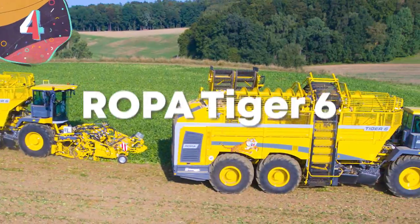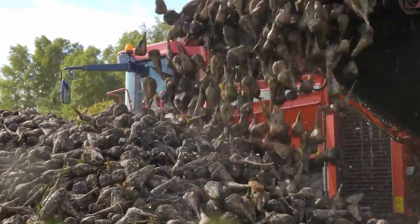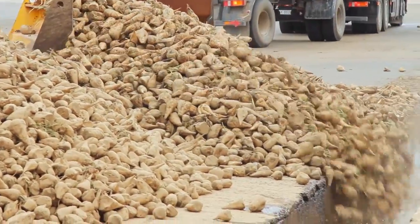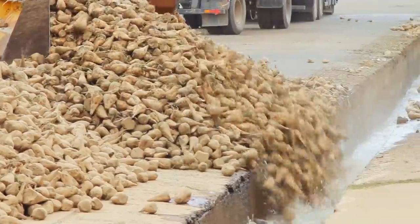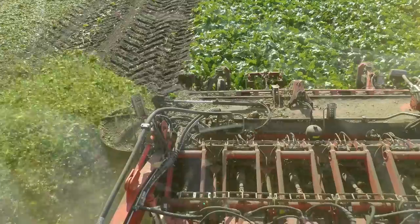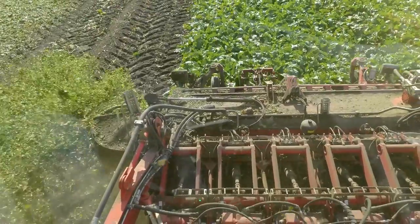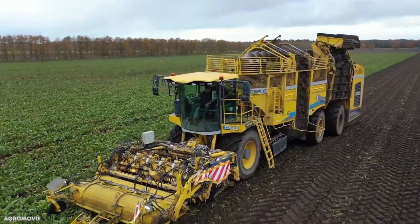Number 4: Ropa Tiger 6. Sugar beets are an important crop around the world, because it's a cheap and relatively easy to grow alternative to sugar cane. It does, however, grow in the ground, so some heavy machinery is needed to lift it out in a time-efficient way. The Ropa Tiger 6 is currently one of the largest sugar beet harvesting machines of all.